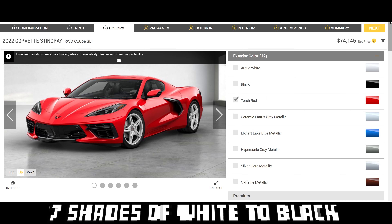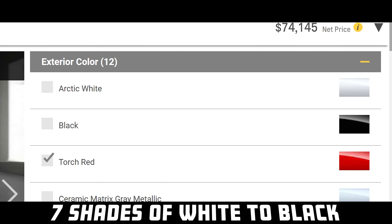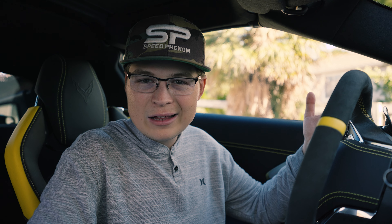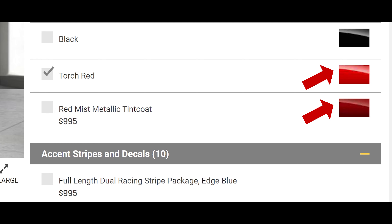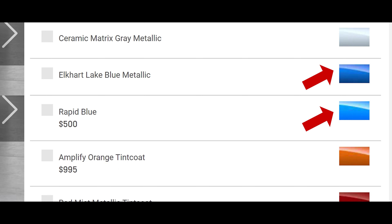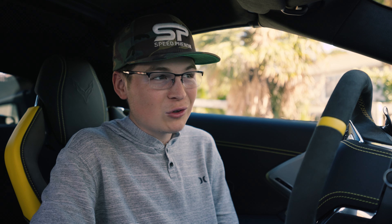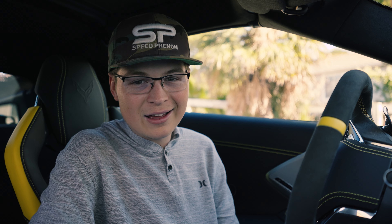Currently, Chevrolet offers seven different shades of white to black when it comes to color options on their C8 Corvette. How many reds? Just about two. How many blues? About two. How many crazy bold Skittle colors? I think only two in general, and that is Accelerate Yellow and the new Amplify Orange. You might be thinking right now, well, those are really impressive colors. They are. They are pretty nice.